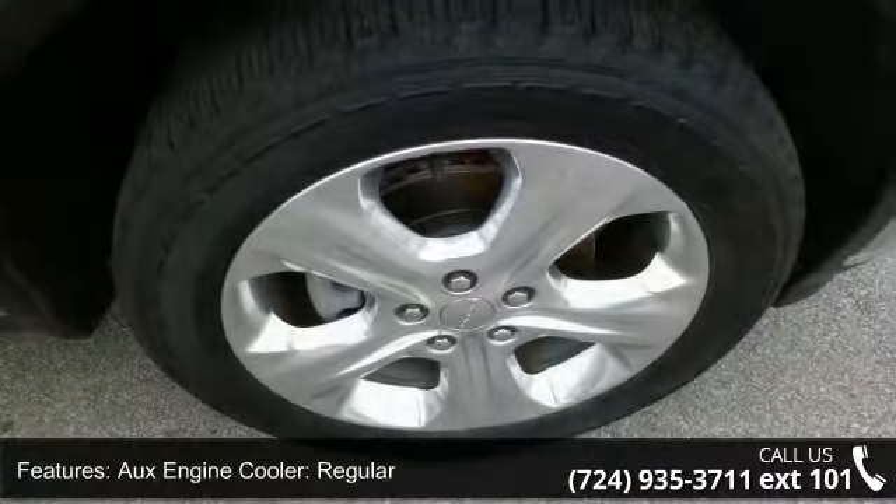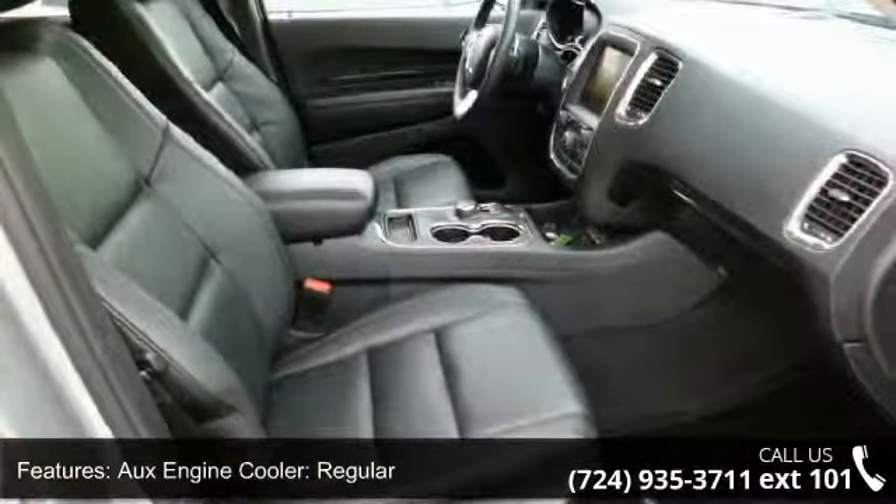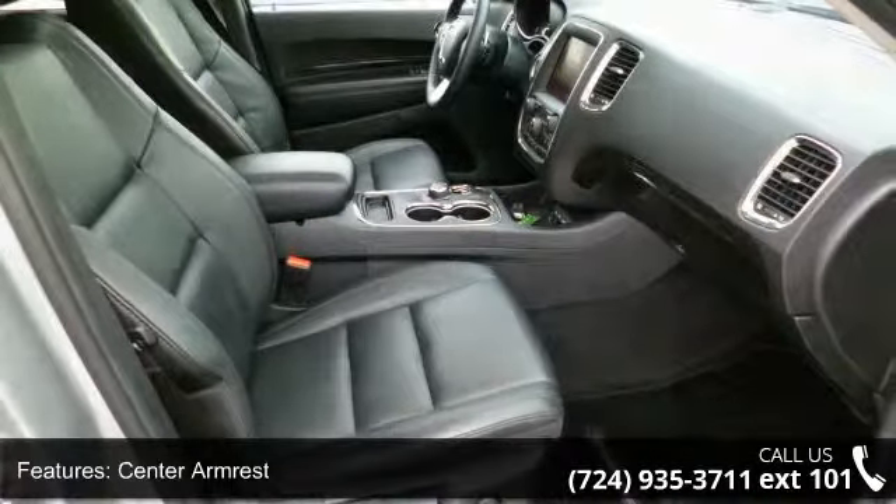A low odometer reading. This car won't be available much longer — call now to schedule a test drive at our dealership.